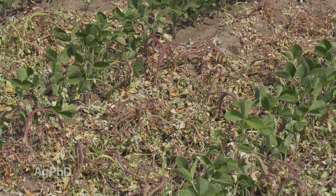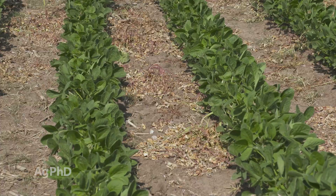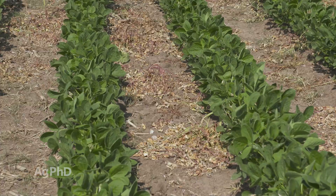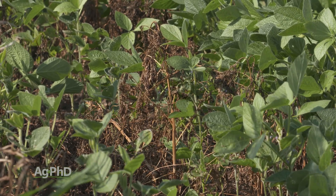Here's the thing you've always got to remember: a dead weed can never become a resistant weed. So as long as you kill all your weeds, you have zero concern, and our planet has zero concern for resistance. Unfortunately, that isn't realistic.